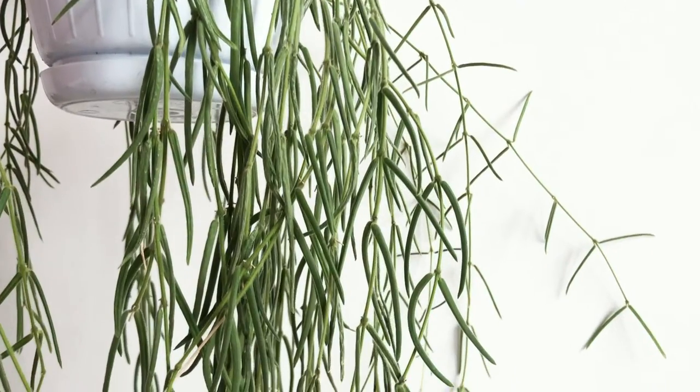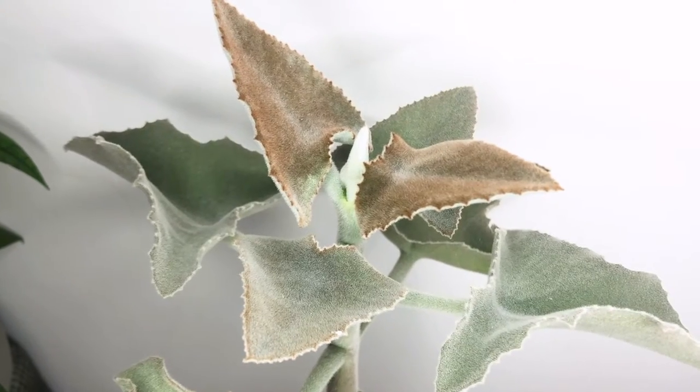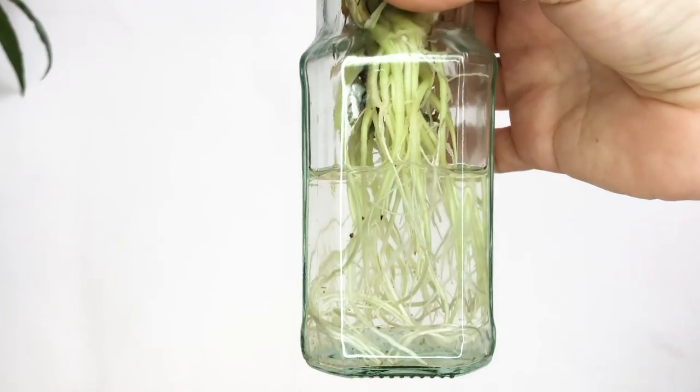Hi everyone, my name is Florence and welcome back to my channel. Today I'm going to be talking about my top 14 houseplants for beginners. I'm going to go through different sorts of light, watering, care systems and everything to get you started as a beginner.